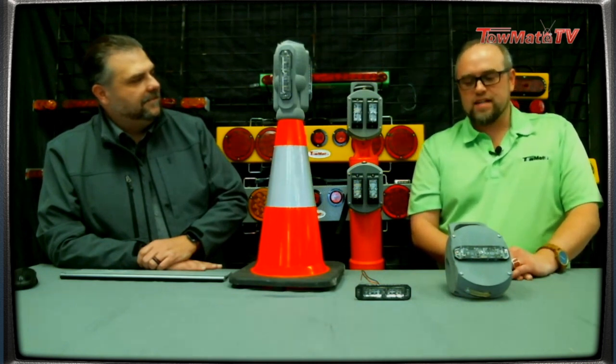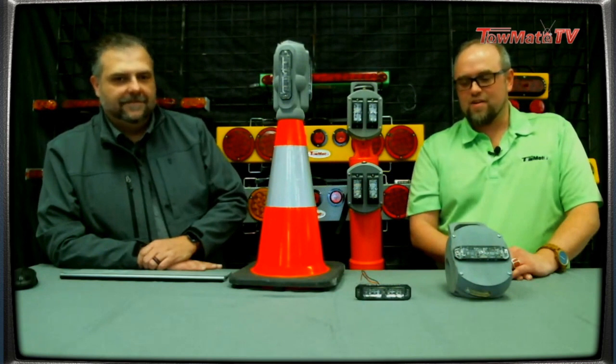If you need more specific information, you can always call us and we'll be glad to give you information on how and where to get them, and consult on what might be the best solution for you. We definitely appreciate everybody, and we'll see you on the next episode of Towmate TV.